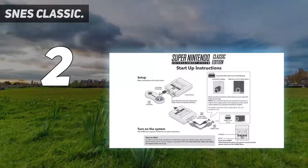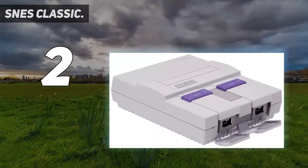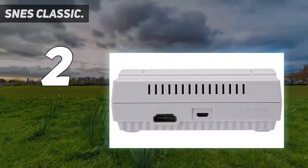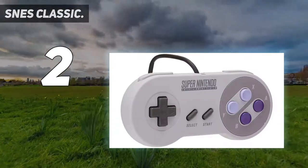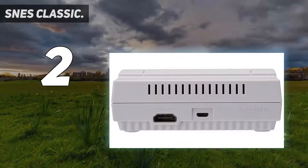Number 2 on my list: the SNES Classic. Nintendo's legacy stretches back decades before the Switch or Wii, and the SNES might just be the best of their offerings in the 20th century. Another miniature remake, the SNES Classic shrinks that original design into something easy to find space for at home. As you'll notice after a quick visit to some online stores, the one you get will also be dependent on your location.